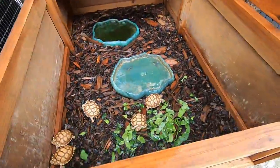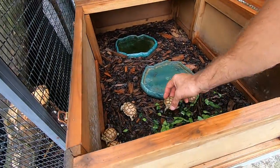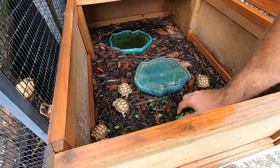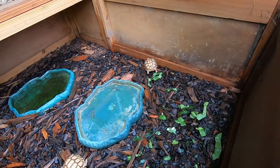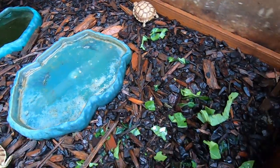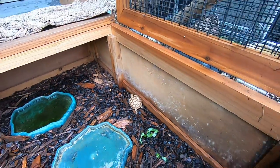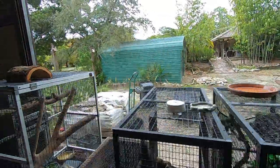Over here are some leftover baby sulcatas — these guys are a little bit wet and I want to clean out some of that food. These little guys I'm holding back just to get some size on them. There's a little baby sulcata right there.